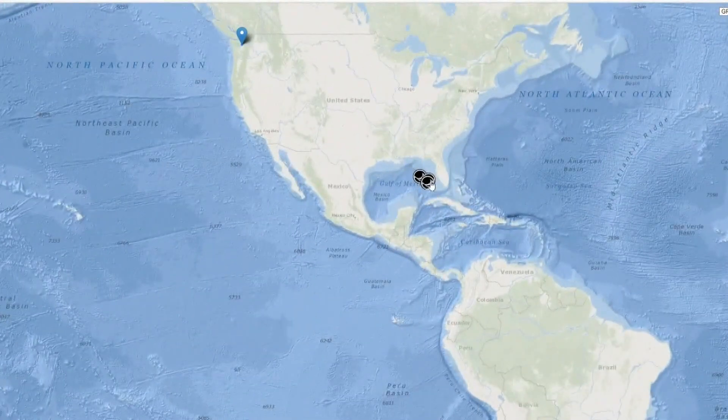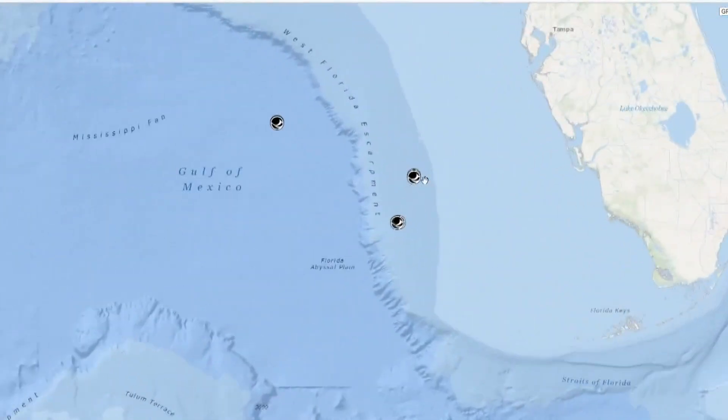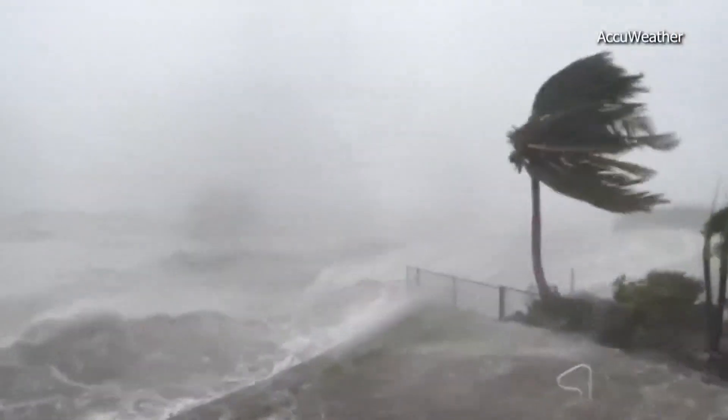Once they're dropped, the buoys immediately send back real-time data. The goal: provide insight into how hurricanes generate waves, something they say is not well documented by current forecasting models.